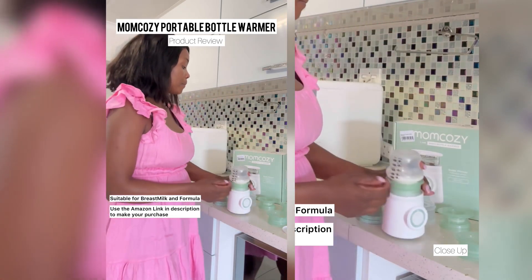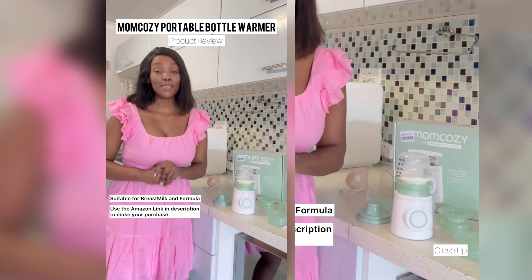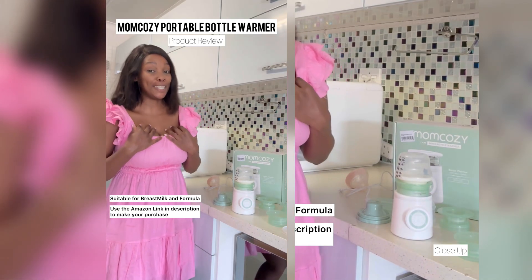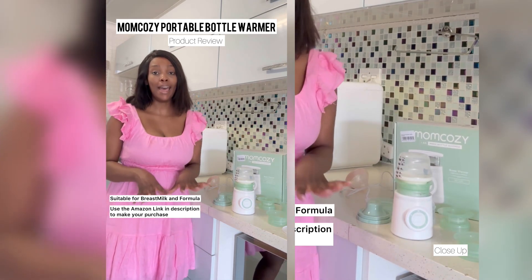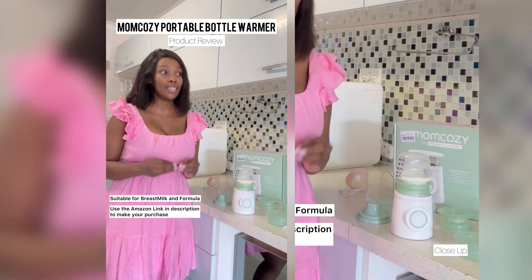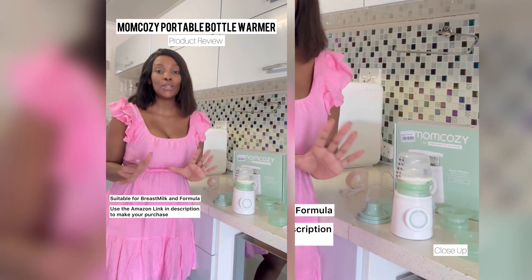Once you press start, it tells you how warm the milk is. We are sitting at 27 percent right now. You just let it warm up while you play with your baby - make sure your baby's not screaming their lungs out waiting for milk. It's an absolute must-have; it just makes your life easier when you go out.